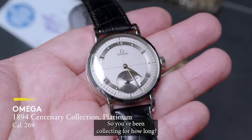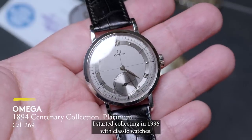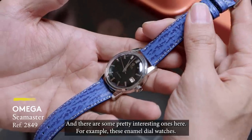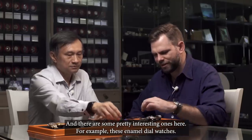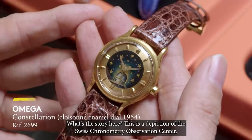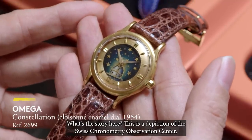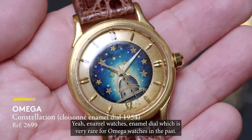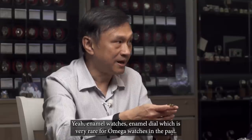So you've been collecting for how long? I started collecting in 1996 with the classic watches. And there are some pretty interesting ones here — for example, these enamel dialed watches. What's the story here? This is a depiction of the Swiss chronometry observation center. Enamel watches, enamel dials, which is very rare for Omega in the past.